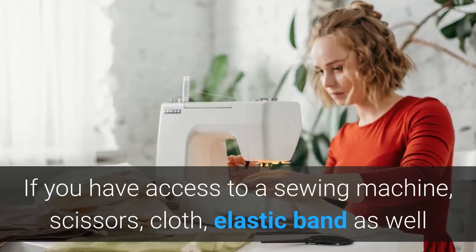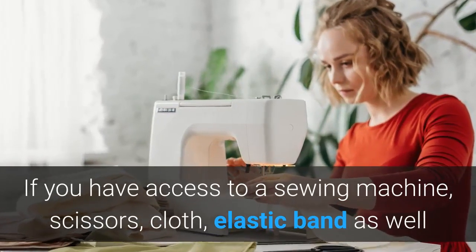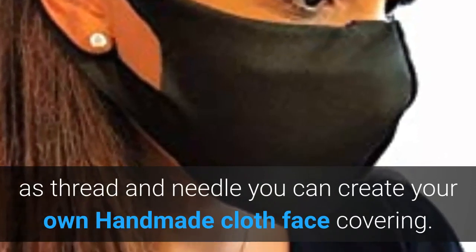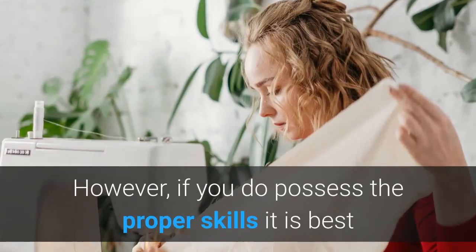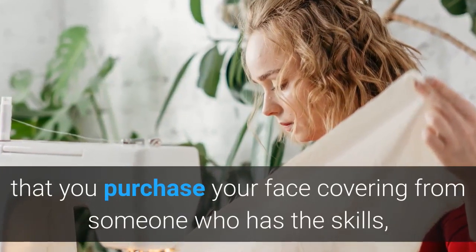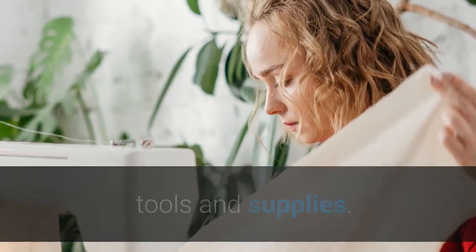If you have access to a sewing machine, scissors, cloth, elastic band, as well as thread and needle, you can create your own handmade cloth face covering. However, if you do not possess the proper skills, it is best that you purchase your face covering from someone who has the skills, tools, and supplies.